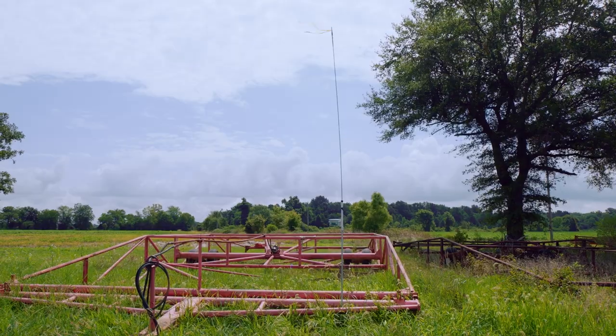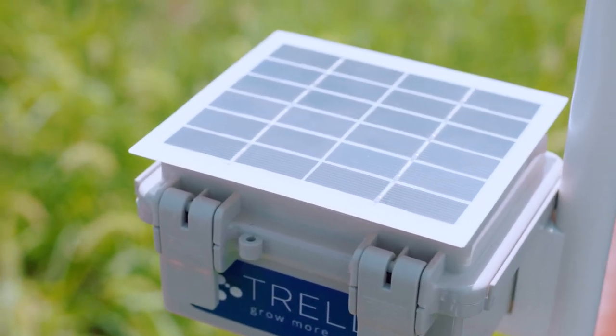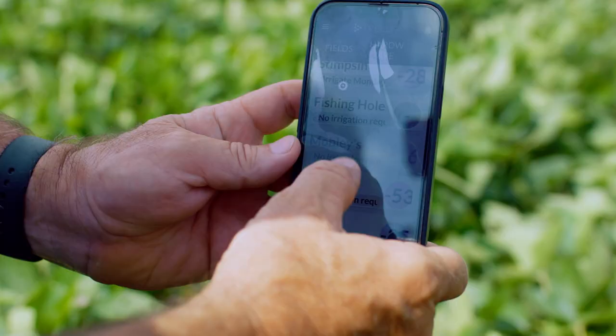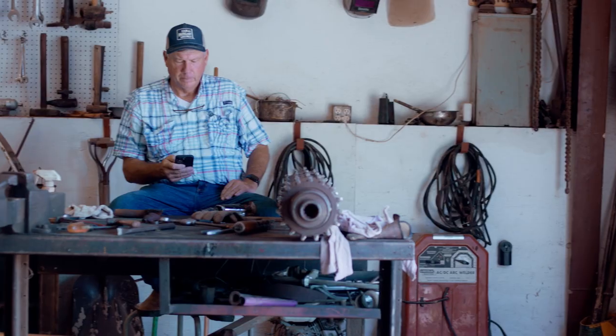The data comes into the base station and then wirelessly goes up to the cloud via the 5G network, and then the farmer gets the data on their app so they can make a real-time decision.